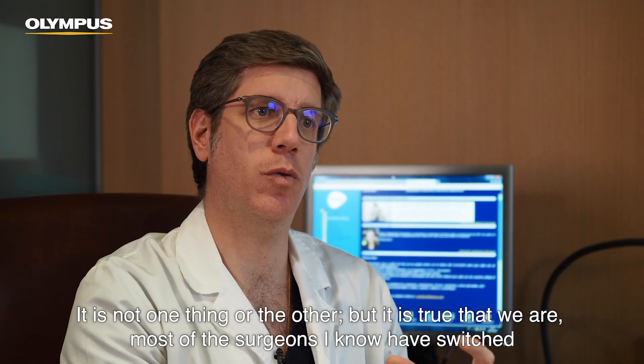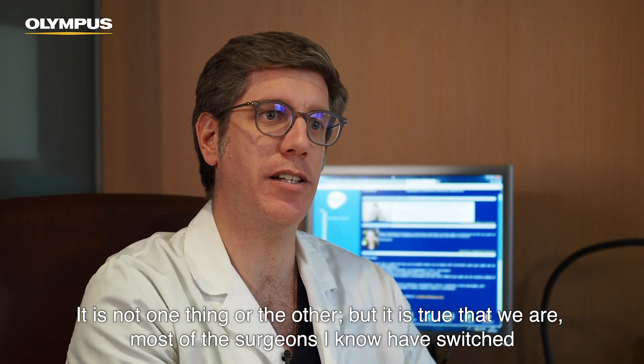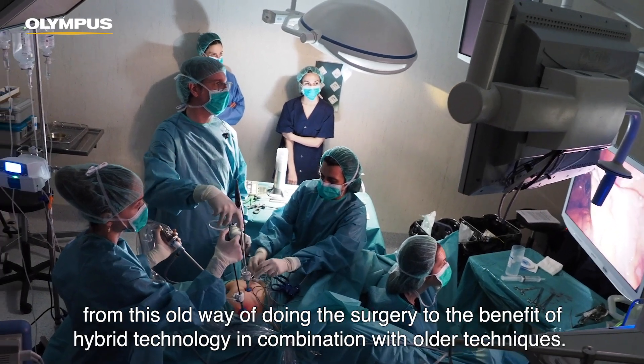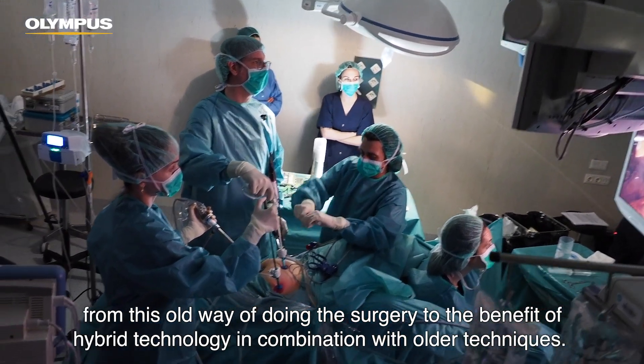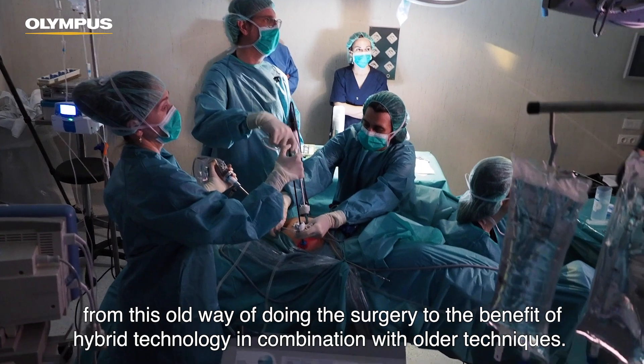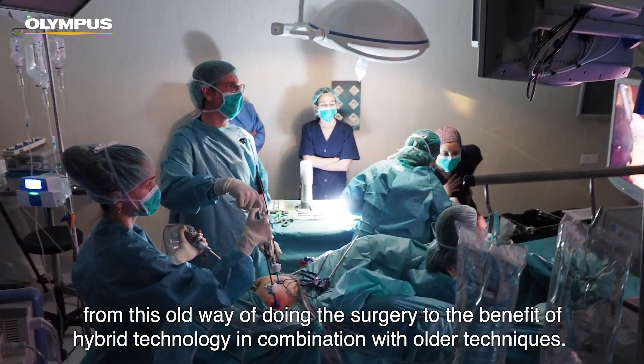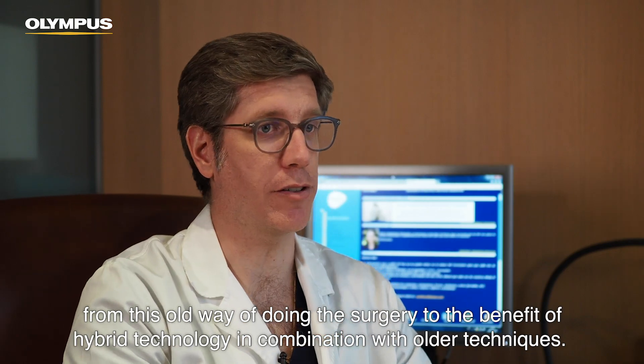It's not one thing or the other, but it's true that most of the surgeons I know have switched from this old way of doing surgery to the benefit of hybrid technology in combination with the prior techniques.